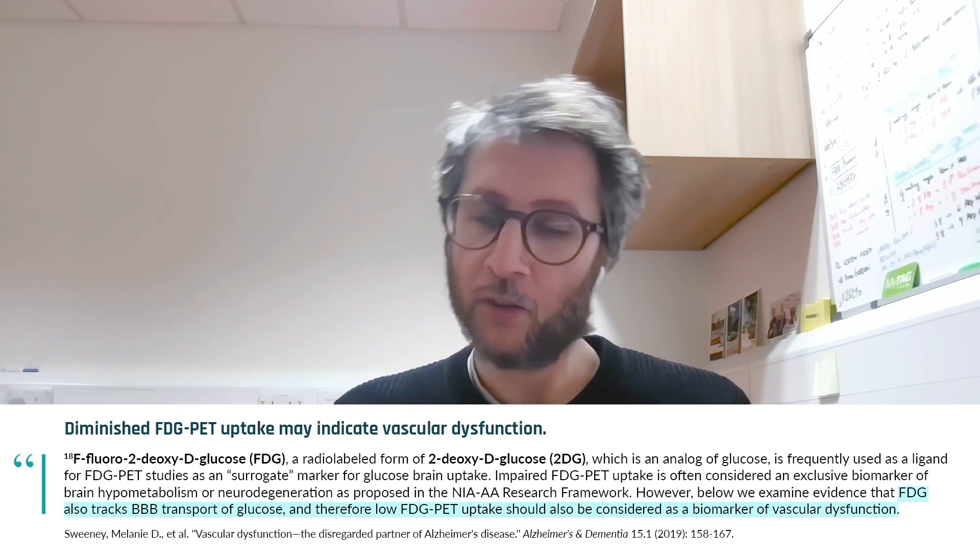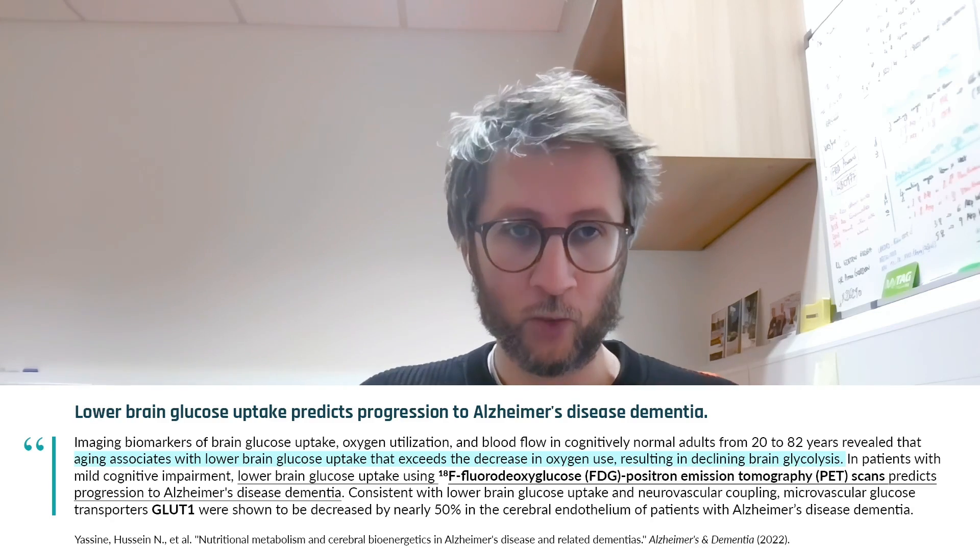What is interesting, and somewhat controversial, is that many researchers explain the reduced FDG signal by simply saying there is less neuronal activity. But what they don't take into account is that these patients have less GLUT1, reducing the probability that the radioligand will enter the brain. So the FDG-PET signal may indirectly be a marker of vascular problems.